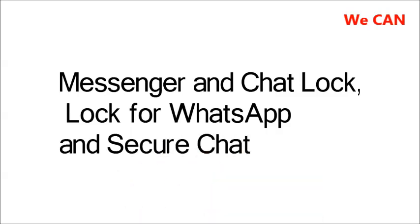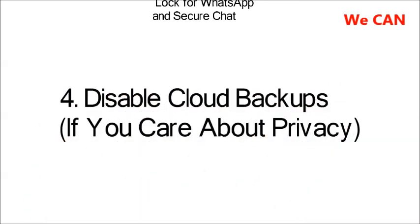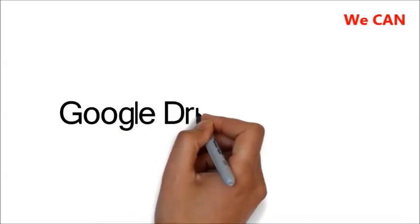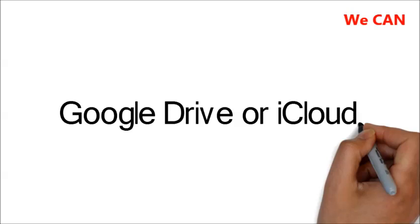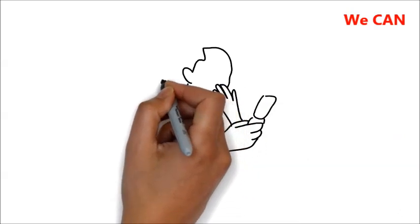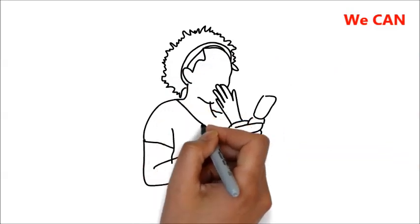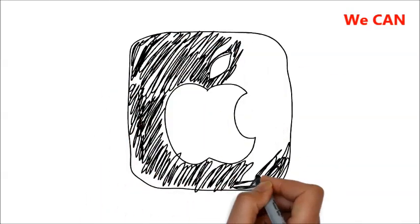4. Disable Cloud Backups. The end-to-end encryption is awesome, but there's one loophole. WhatsApp backs up chats to Google Drive or iCloud. That way, if you reinstall it later, you can retrieve your old messages. But this backup isn't encrypted, so if you really care about your privacy, then that's something you need to disable. Remember, storing your data with Apple and Google might not protect you against eavesdropping by governments.